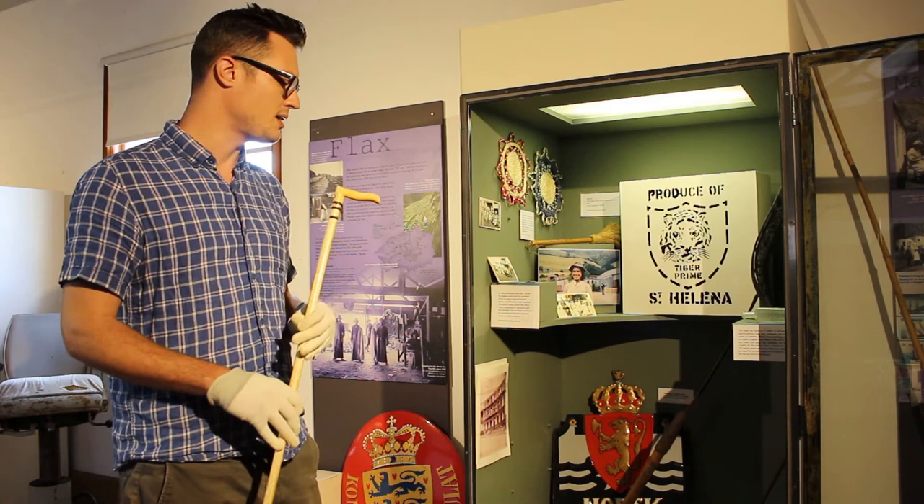St. Helena itself was used as a convenient rest and refuelling point before they headed off deeper into the Southern Ocean to actually try and catch the whales.